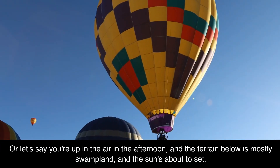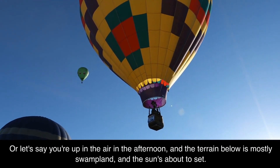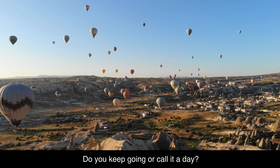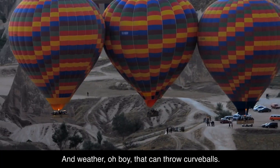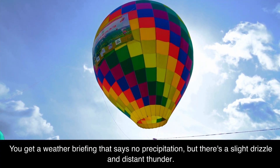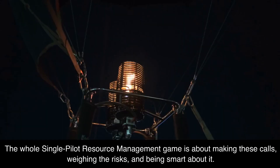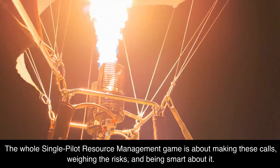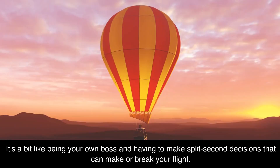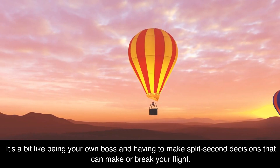Or let's say you're up in the air in the afternoon, and the terrain below is mostly swampland, and the sun's about to set. The wind is dropping but landing spots are getting sparse — do you keep going or call it a day? And weather can throw curveballs. You get a weather briefing that says no precipitation, but there's a slight drizzle and distant thunder. Do you trust the briefing or land as soon as possible? The whole single pilot resource management game is about making these calls, weighing the risks, and being smart about it.